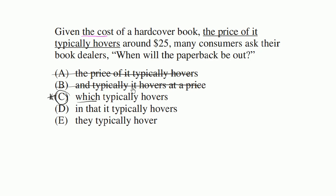Now let's just look at the other choices: 'in that it typically hovers.' Given the cost of a hardcover book, in that it typically hovers. Well, once again, you just really need to say 'which typically hovers.' With 'in that,' you're doing this prepositional phrase — it's a very strange thing, just to kind of give a little bit of extra context of the cost. So I'm going to rule that one out.